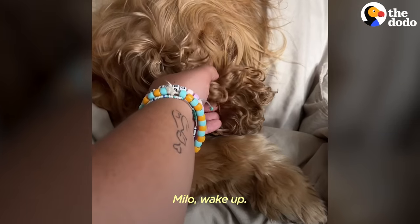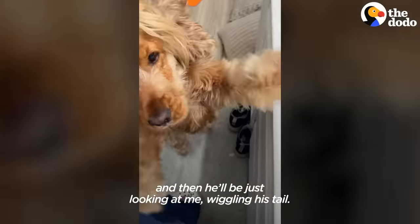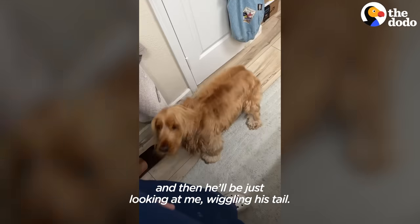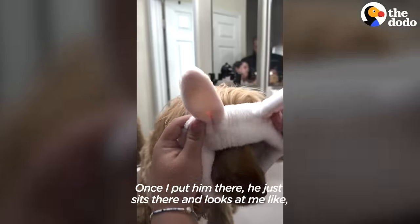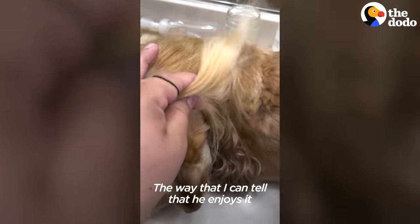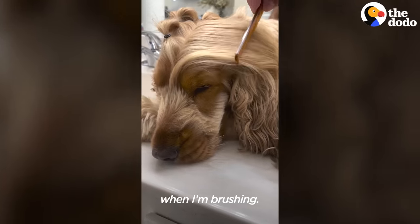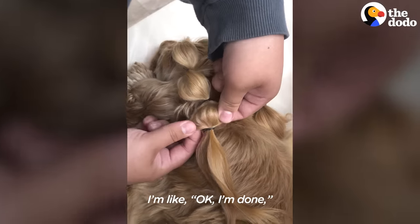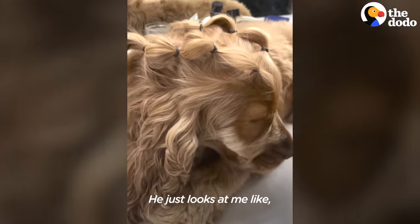Milo, I'm coming! When I start getting ready on my own, he'll just be looking at me, wiggling his tail, and then start trying to jump on the counter. Once I put him up there, he just sits and looks at me like he's ready. The way I can tell he enjoys it is he'll fall asleep while I'm brushing. I'm like, okay I'm done, and he's still just lying there — like, why are you done?